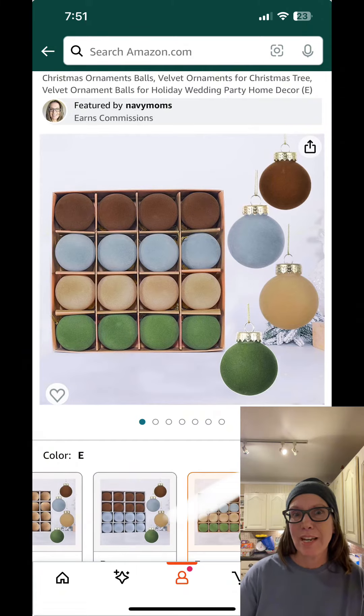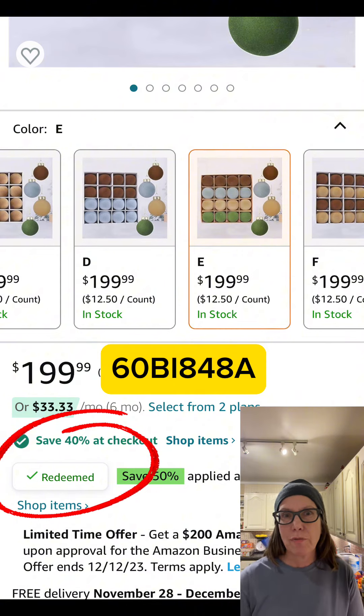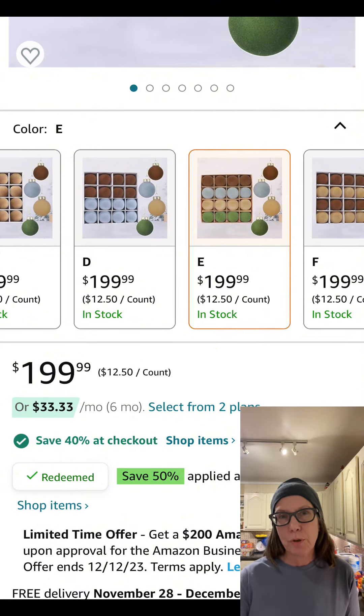As promised, here are two items at 90% off. This beautiful 16-piece velvet Christmas ball set is 90% off when you use the on-screen coupon and this promotion code at checkout.